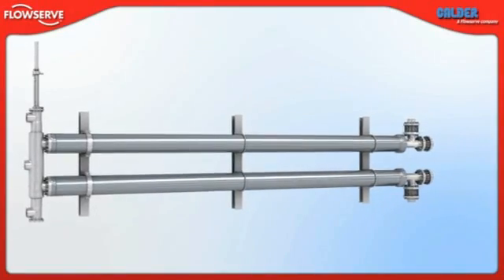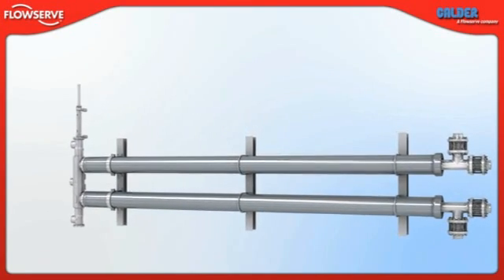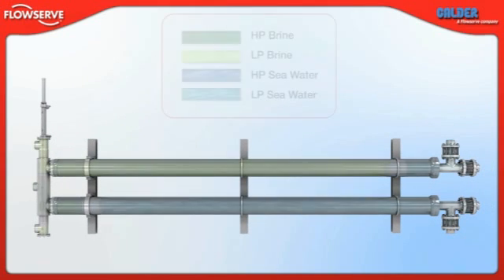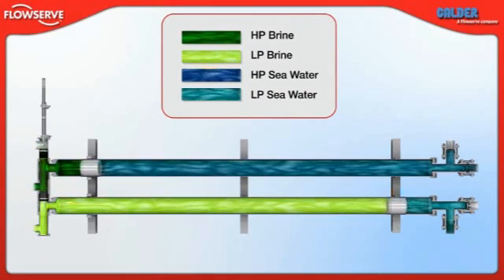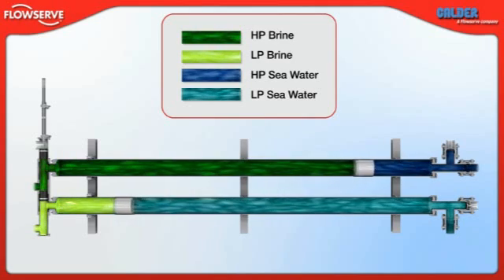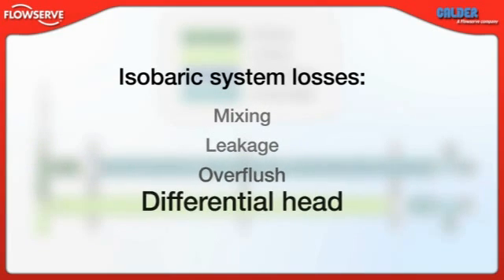With energy recovery systems, maximizing efficiency is critical. Able to recover up to 98% of the energy in the brine stream, the DWIR is an extremely efficient machine. By their nature, isobaric energy recovery devices are highly efficient, but like all machines, they are subject to system losses that degrade performance. For isobaric devices, those system losses are mixing, leakage, overflush and differential head.